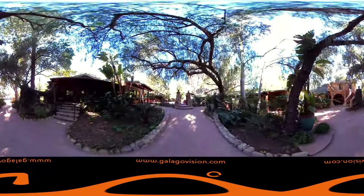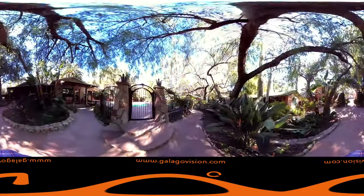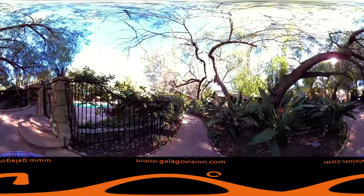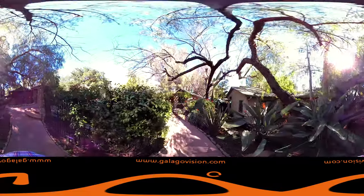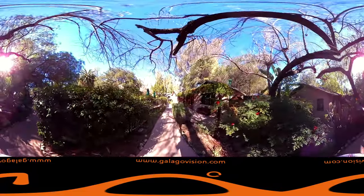Eight cottages and four rooms are pleasantly scattered around the central pool and spa. What makes our property unique are the attention to detail, our lush gardens, individually decorated rooms, original artwork from local artisans, and of course the architecture by Mark Whitman.